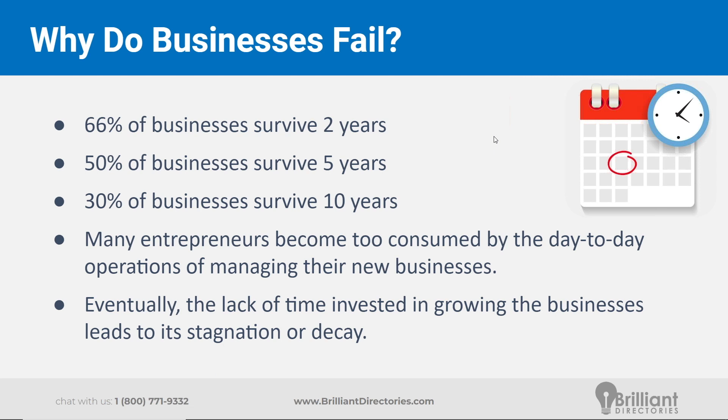There are a lot of different things to manage and a lot of balls to be juggling. Eventually, the lack of time invested into actually growing the business — because all the time is going into just making sure all the gears keep turning — can over time lead to stagnation of the business and community, and then eventually even decay. That's the last thing we want. We want to make sure our business is one of that 30% that makes it ten years and longer.